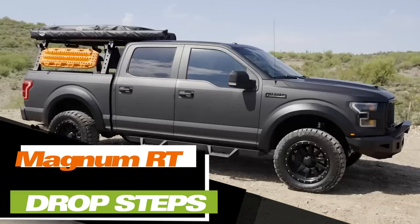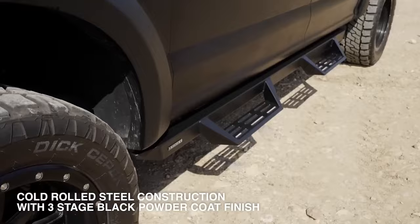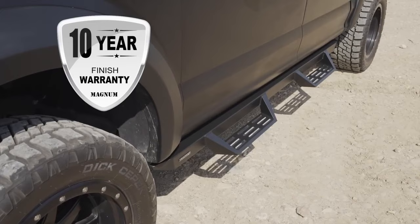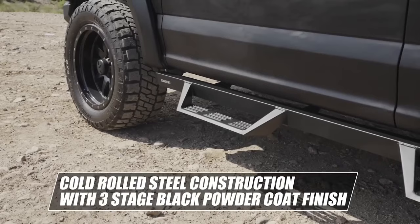According to the manufacturers, Magnum RT Drop Steps not only give your car a sturdy appearance but also provide added comfort when getting in and out. They're built tough, capable of supporting up to 228 kg, and are crafted from cold-rolled steel. You can verify compatibility for your car using the form on the manufacturer's website. Installing Magnum RT Drop Steps is a hassle-free process, as they attach to factory mounting points using bolts with no need for welding. Prices for a foot rest start at $315.